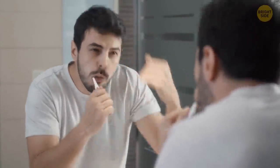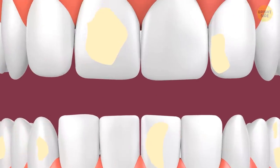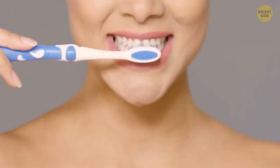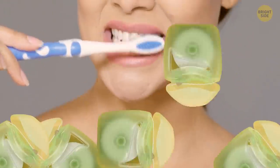Brushing your teeth too aggressively is very possible, and it's not good for your teeth at all — it'll wear down the enamel and make them sensitive to hot and cold foods. Teeth don't repair themselves, so you've got to take care of them. Slow down your brushing and take a full two minutes to get your teeth properly cleaned. Don't forget the floss, too.